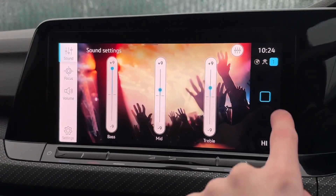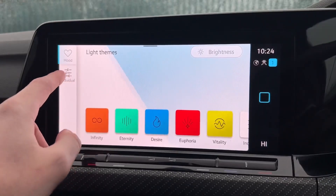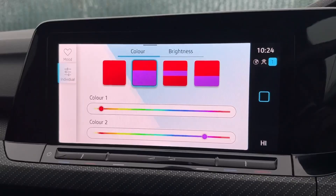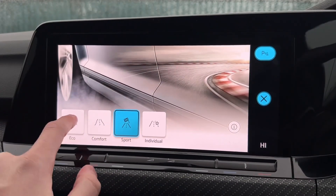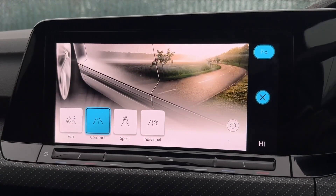You've also got sound adjustment with treble, middle and bass, as well as background colour adjustment offering ambient lighting. The car also boasts driving modes offering eco, comfort and sport, adjusting the engine and steering to the desired effect, with individual mode for your own configuration.